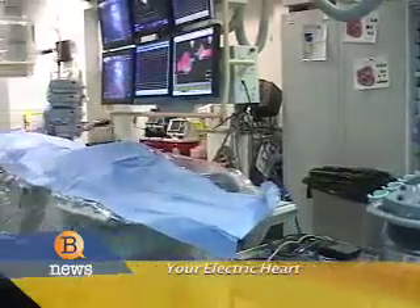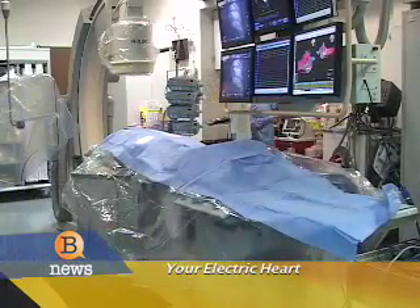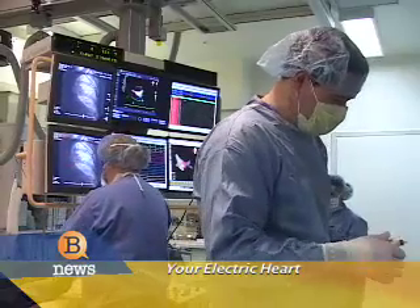Treating the heart's rhythm or electrophysiology has moved past magic in the last 20 years, going from an experimental therapy to a solid science of restoring a heartbeat.